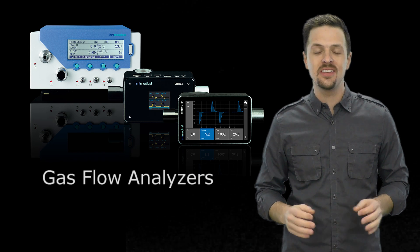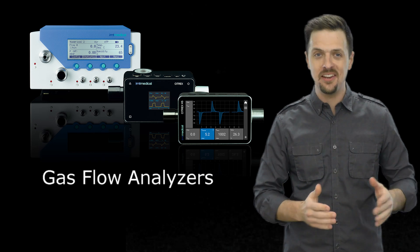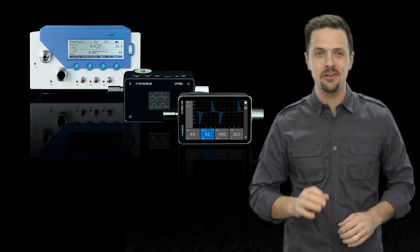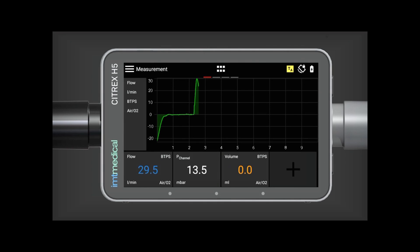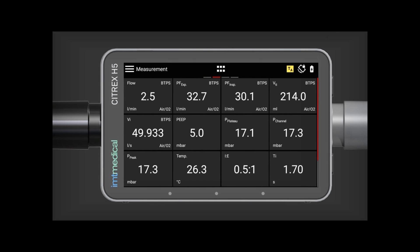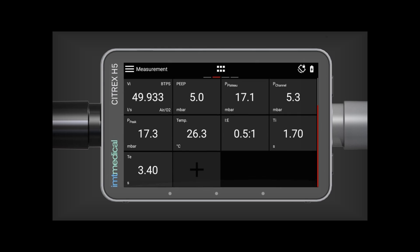IMT Medical has always harnessed the latest technology and taken it further to make the ultimate all-in-one test device better and better. The Citrex H5 gas flow analyzer, with its 4.3-inch color and multi-touch display, sets a new level of user experience.